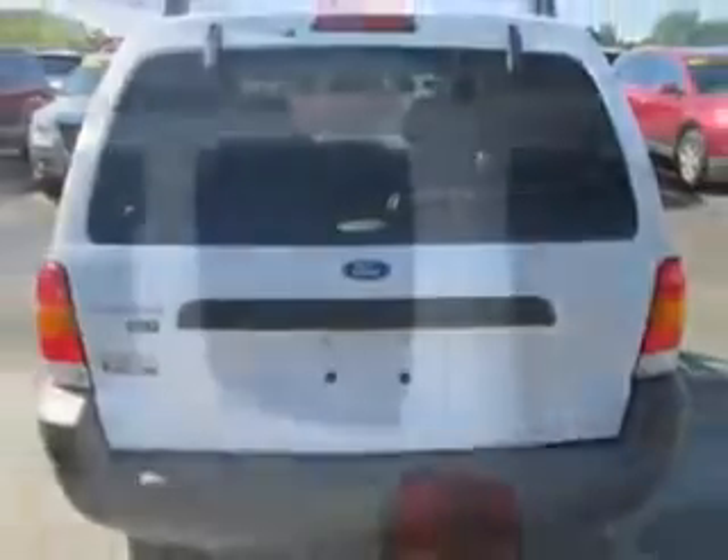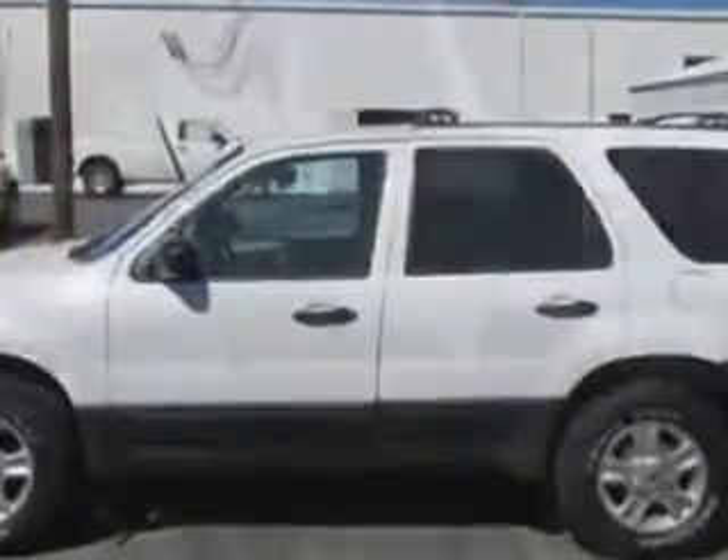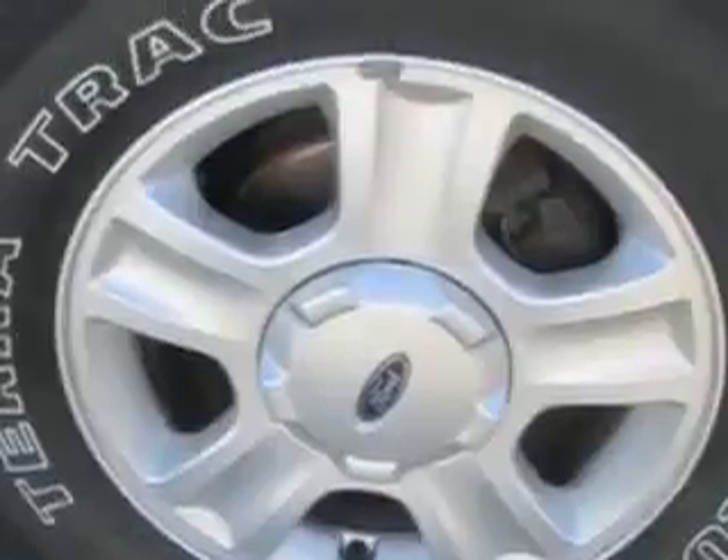Enjoy an impressive 22 miles to the gallon on this great SUV with features like CD changer, keyless entry system, five-passenger seating, four-wheel drive, power driver's seat, alloy-styled wheels, on-steering wheel audio and cruise controls, and much more.